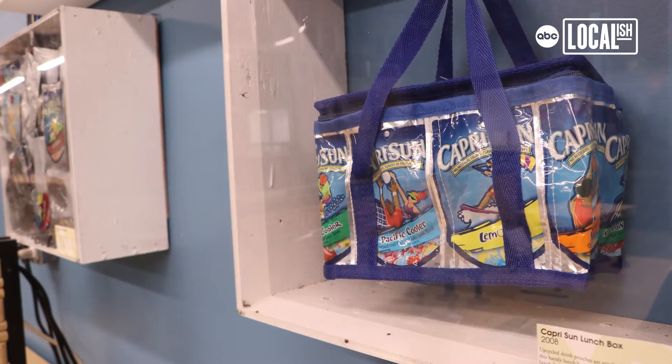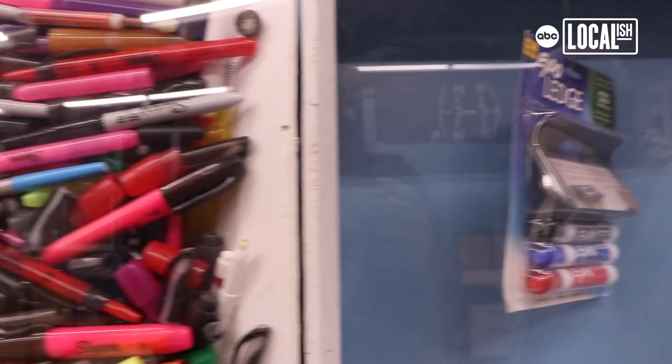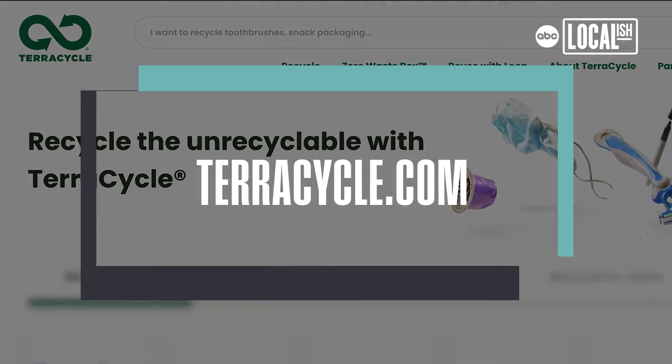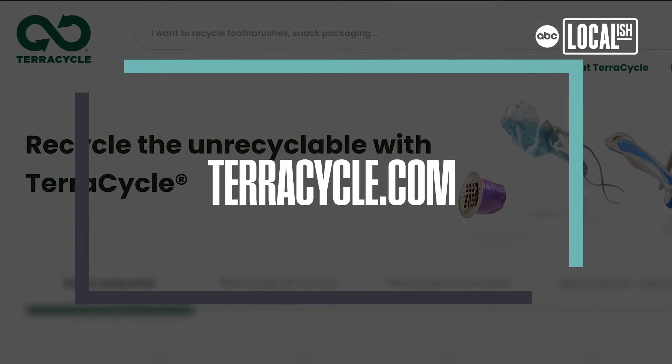If you're interested in how to recycle things that you couldn't before — ranging from cigarette butts to writing instruments, cosmetics, and all sorts of different things — you can find all that and more at TerraCycle.com.